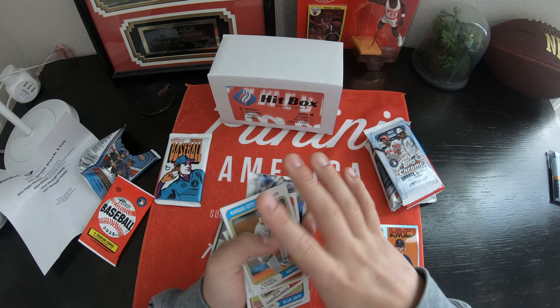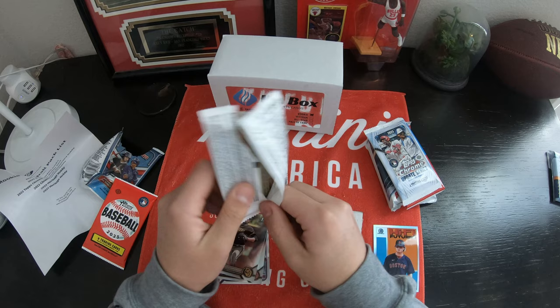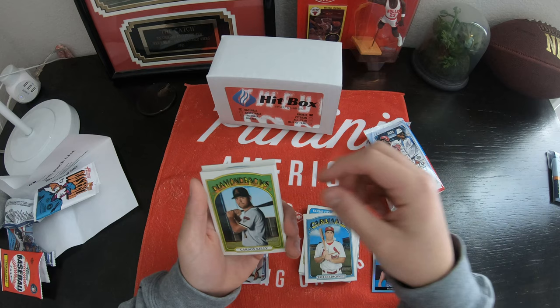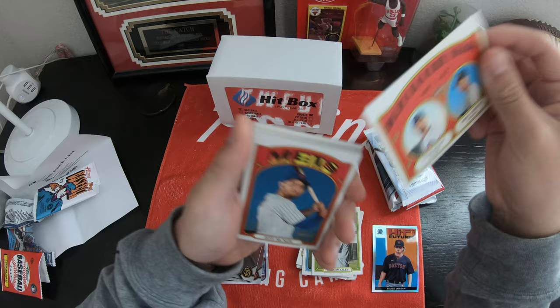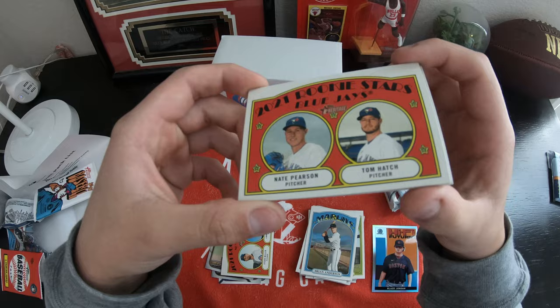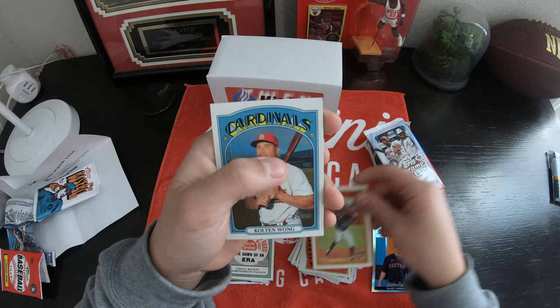Now we have 2021 Heritage Hobby. I'm not trying to get my hopes up over nothing — this feels kind of big. That's like the same, just a previous year. Paul Goldschmidt, Carson Kelly. 2021 rookie stars — Cubs, White Sox. Tyson Miller, Jimmy Lambert, Jeff McNeil, Ryan Anderson. 2022 rookie stars — Blue Jays, Nate Pearson, and Tom Hatch. Oh, that's kind of cool — flashbacks. Equal rights amendment. That's actually pretty cool. Inaction cards. And a Kolten Wong.